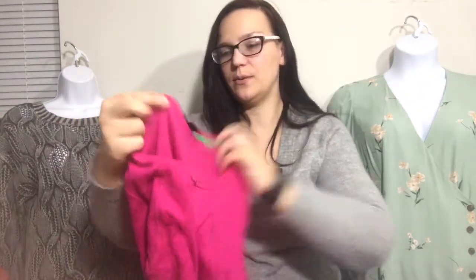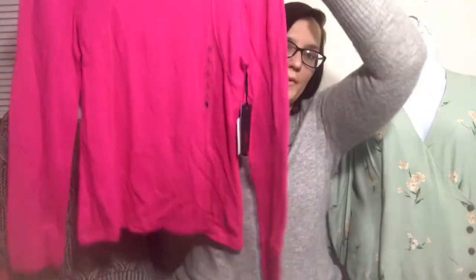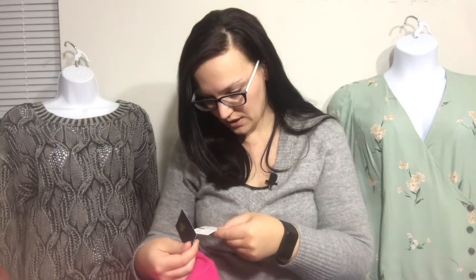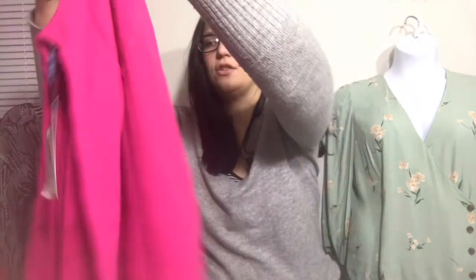Next up, we've got U.S. Polo Assn. — I never picked this brand up, but it has the tags on it. It's a pink thermal that retailed for $30. There was a clearance sticker on the price tag that I took off, so you can still tell a sticker was there but you can't tell what the clearance price was, so we'll see.